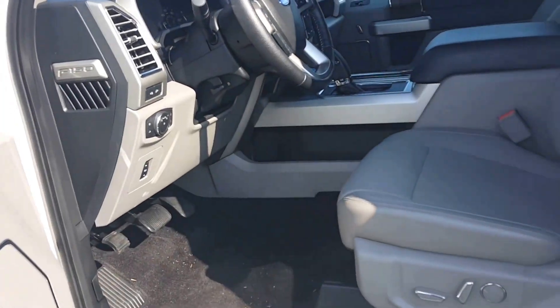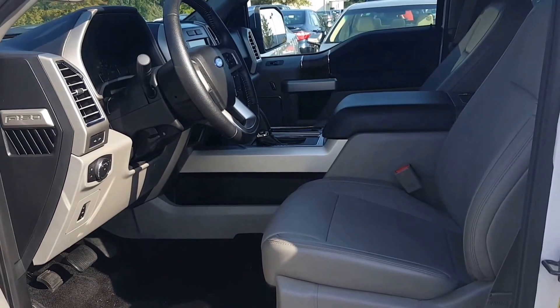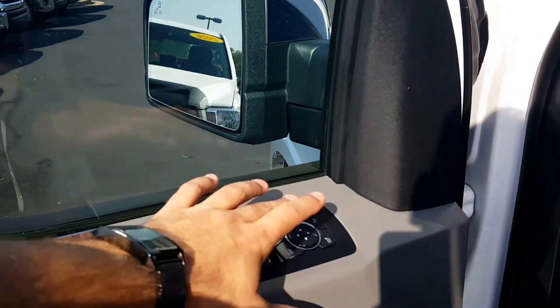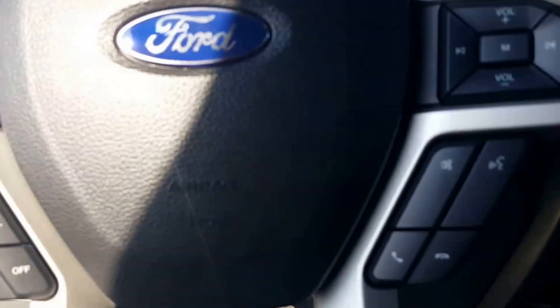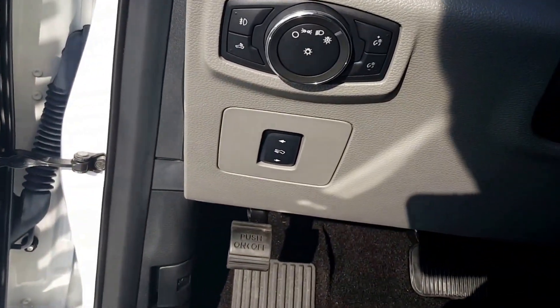On the inside you have a nice grey leather power seat on both the passenger and driver side. Nice wood grain accents throughout the whole vehicle. All windows are automatic, and here are your power folding mirrors. You've got Bluetooth and cruise control.